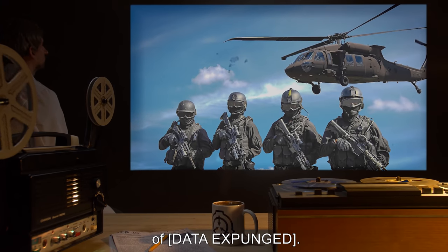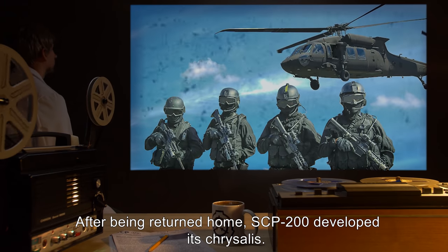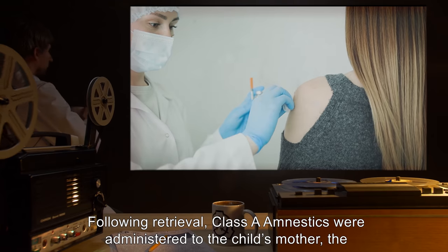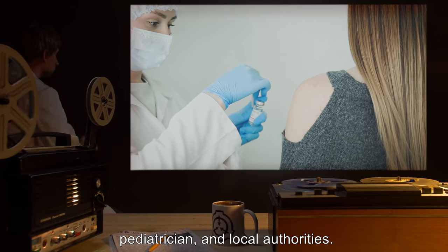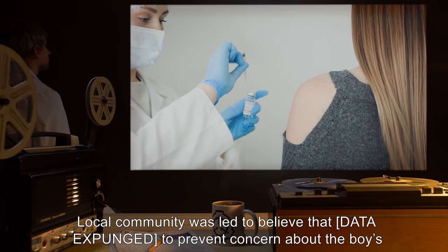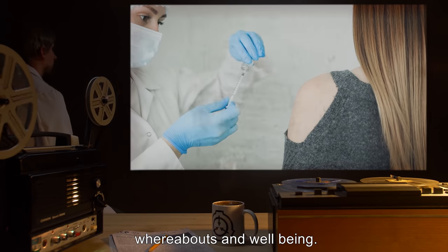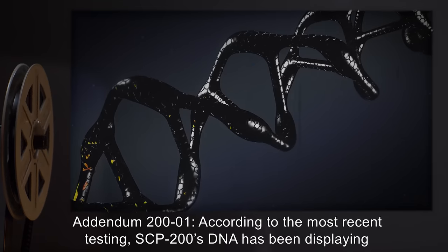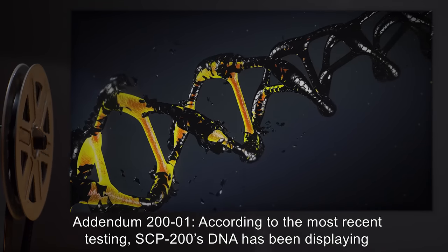After being returned home, SCP-200 developed its chrysalis. Following retrieval, Class-A amnestics were administered to the child's mother, the pediatrician, and local authorities. The local community was led to believe that [DATA EXPUNGED] to prevent concern about the boy's whereabouts and well-being.